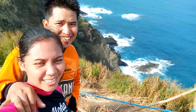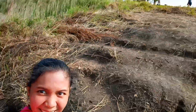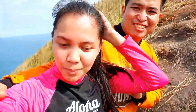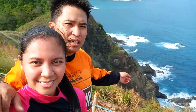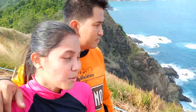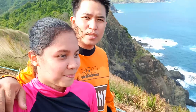Nandito na tayo ngayon sa Lighthouse. Ayan siya! Tingnan nyo yung view dito sa baba — grabe, sobrang ganda. Nakikita nyo dyan yung Lamao Cave? Hindi na natin mapupuntahan kasi napakalakas ng alon sa baba, pinabawal nila. Sayang, pero anyway, worth it naman — sobrang sulit na naging pagbisita mo rito sa Lighthouse ng Dinggalan on the East.